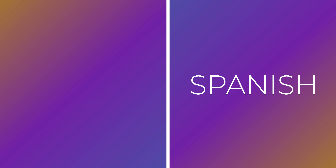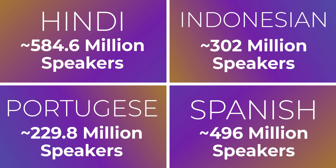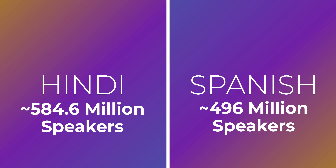Some languages like Spanish and Hindi are quite popular choices, but Indonesian and Portuguese have a large number of speakers, which make them a perfect demographic to target to help amplify your content.